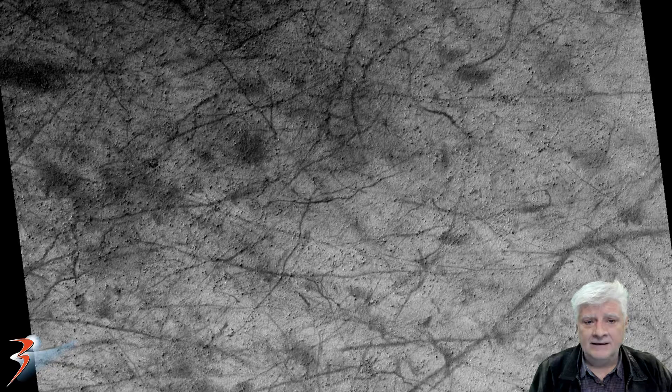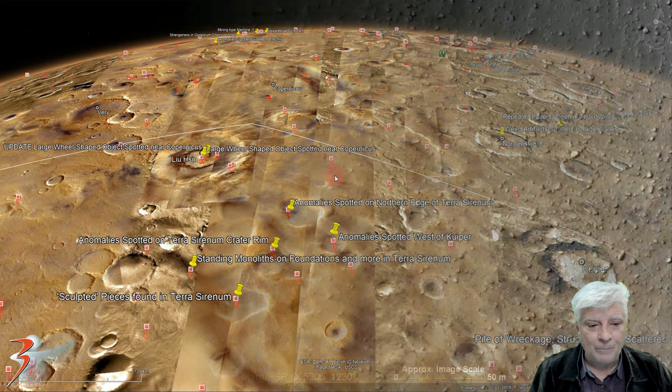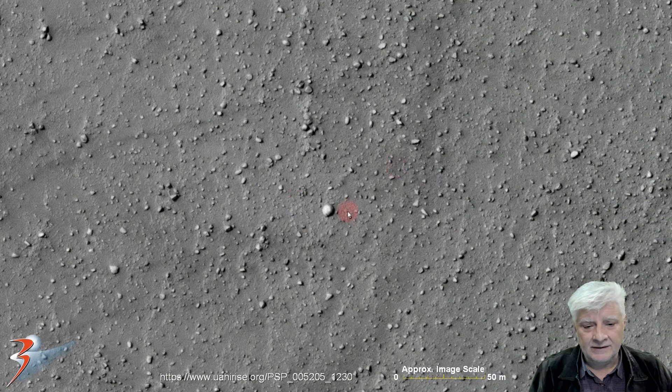Here's a look at the low-res black and white image, and the anomalies are some of these white specks littered across this region. The site is located just west of Kuiper in the southern mid-latitudes of Mars at 56 degrees 32 minutes south, 166 degrees 17 minutes west. We'll have a look at some of the anomalies at adjacent sites towards the end of the video.